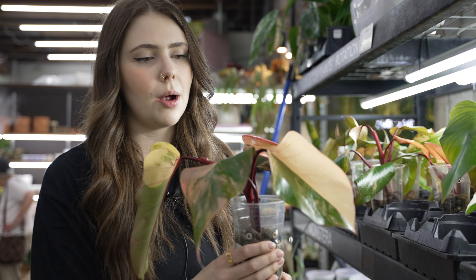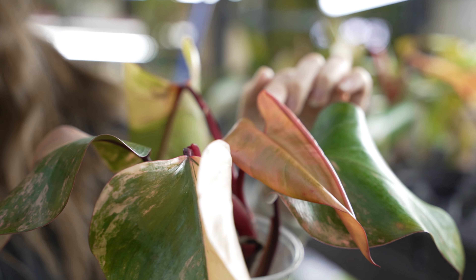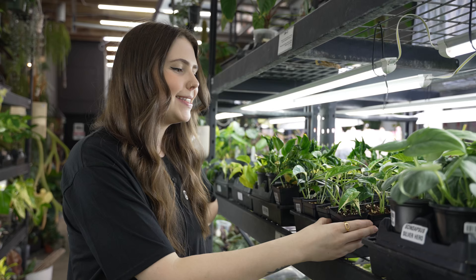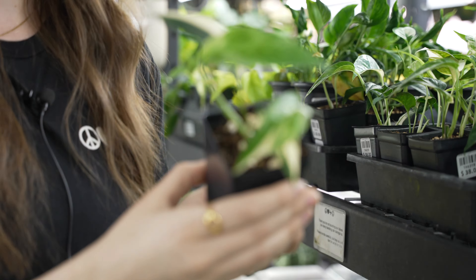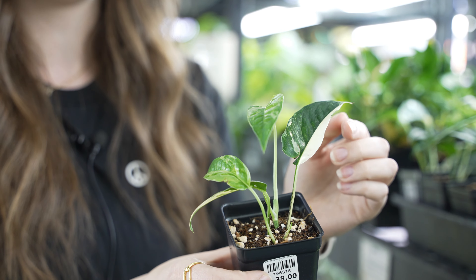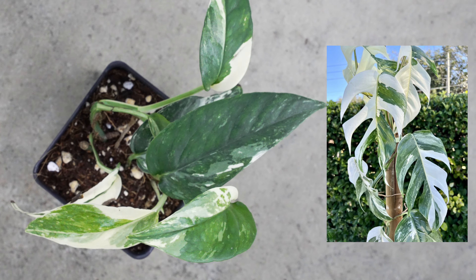As you can see here on this strawberry shake — look at that new leaf, beautiful pink. And then you can see that variegation on the more mature leaf. This Epiprenum Panatum is a beautiful Alba one, and you can see right here this beautiful variegation. Attaching these to a pole will not only help these grow larger leaves, but it will also help them panate.